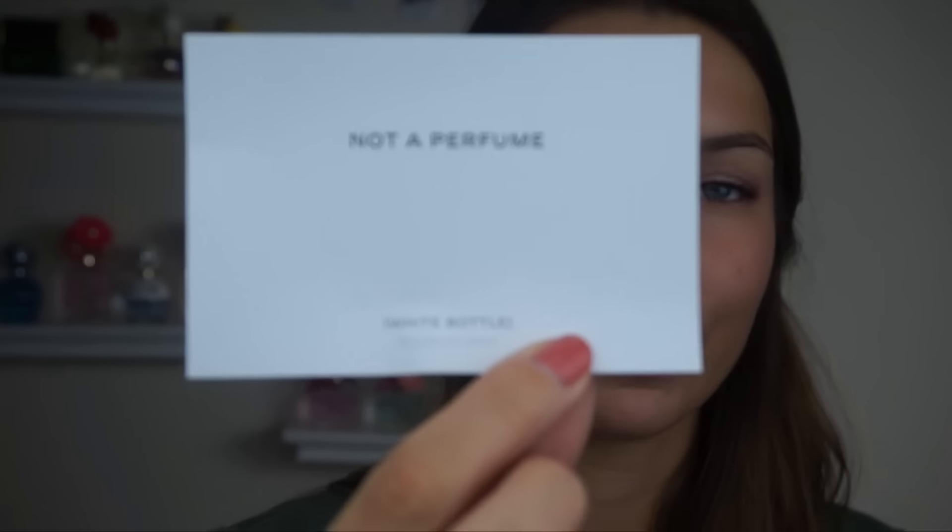Next is a perfume sample in a little envelope by Juliette Has a Gun — and it actually says 'Not a Perfume.' The paper inside explains it's a fragrance made from a single element called cetalox, used in perfumery as a back note. It's entirely allergen free; the result is minimalist, elegant, and pure. I tried it — it's actually kind of nice, a little strong, and smells kind of oaky. That's probably the right description for it.